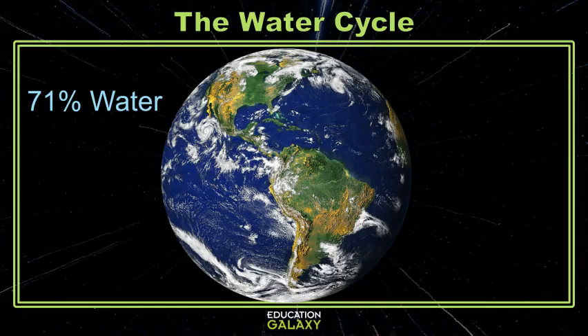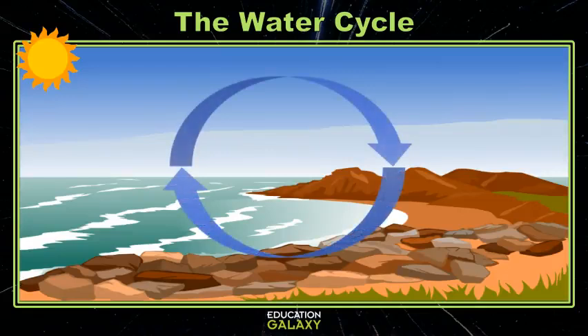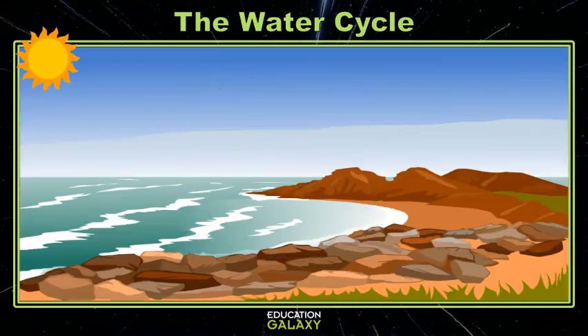Did you know that 71% of the earth is covered in water? The amount of water doesn't increase or decrease — it just travels around a bit through the water cycle. Let's say that the water starts in the ocean. It's a cycle so it doesn't technically have a beginning, but we'll start with the ocean.